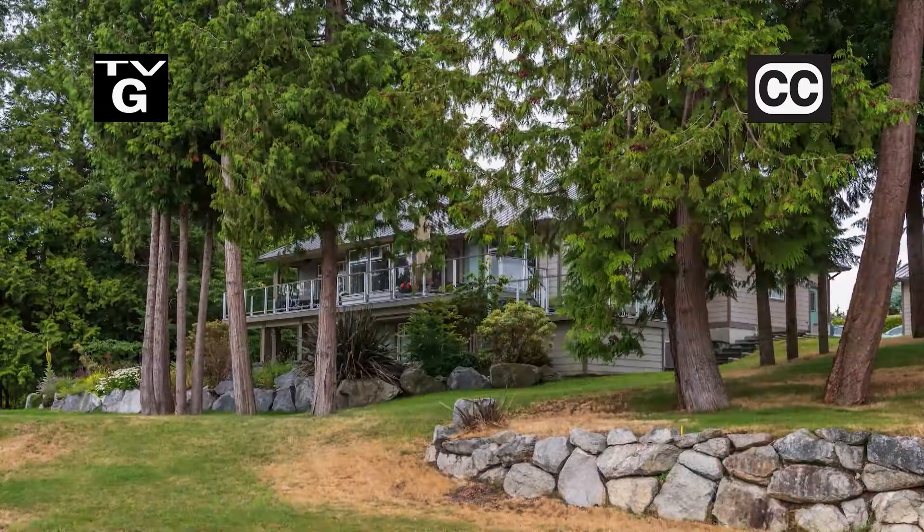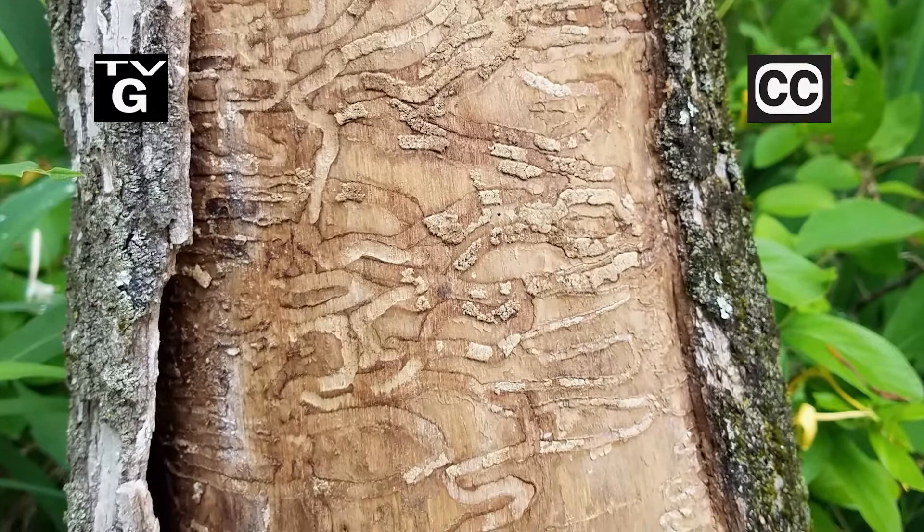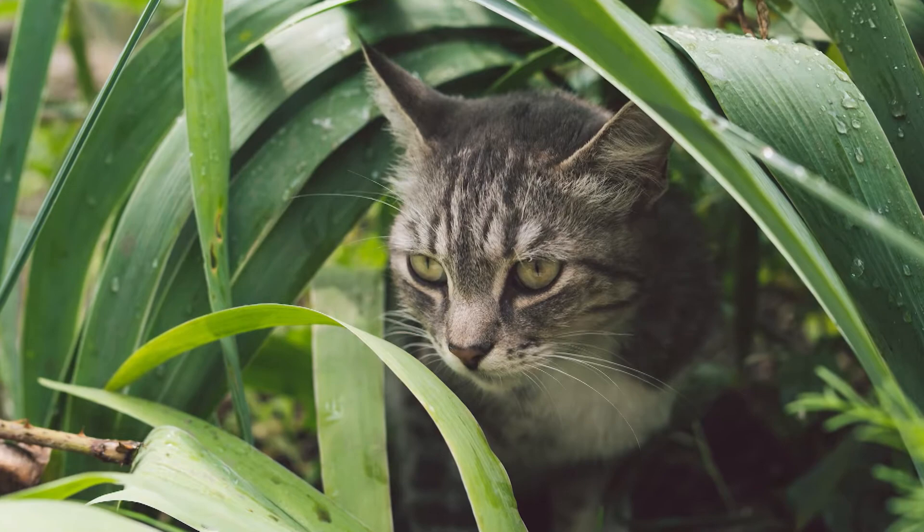Hi, thanks for joining us for The Family Plot, Gardening in the Mid-South. I'm Chris Cooper. Tree borers can wreak havoc on your landscape. Today we're going to learn all about these insects. Also, plants are great and so are pets, but there are some plants that are dangerous for Fido and Fluffy. That's just ahead on The Family Plot, Gardening in the Mid-South.